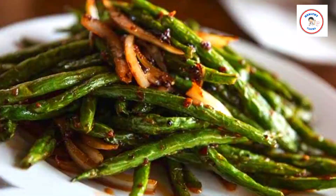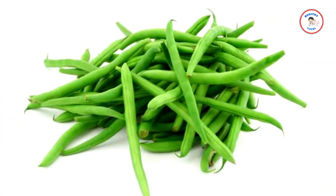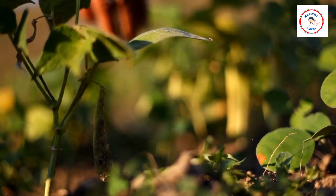Number 1: Green beans. Green beans should also be included in your summer diet. In addition to being light, they are also high in fiber, which helps with digestion. They also contain minerals including protein, iron, zinc, and antioxidants, as well as vitamin K, which is essential for healthy bones.